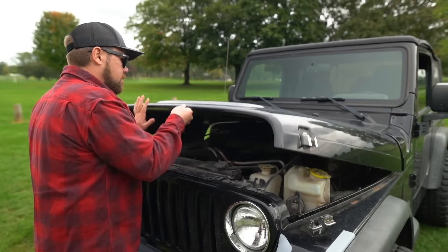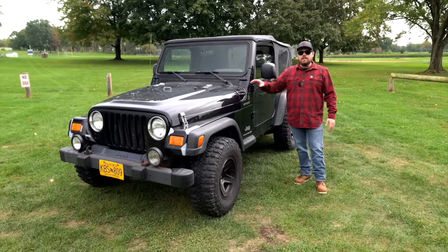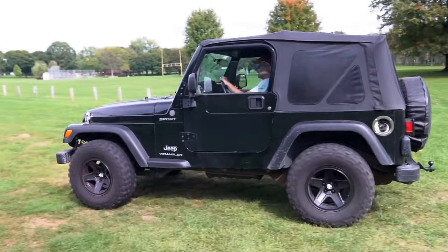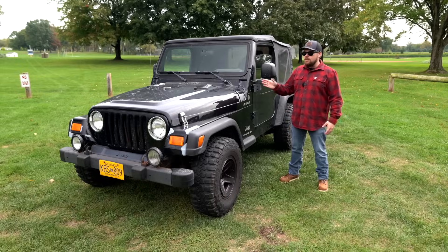This Jeep is powered by what's arguably one of the best engines ever put into a Jeep — the 4.0-liter inline-six. This produces a ton of torque and is one of the most reliable engines. They're easy to work on, you can beat the snot out of them and they just keep running. It's an iron block, a very heavy-duty engine.